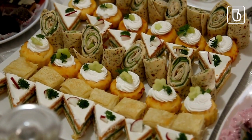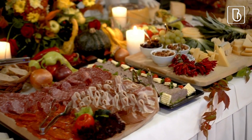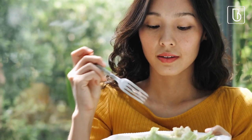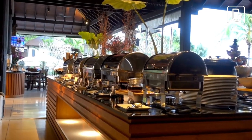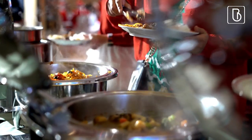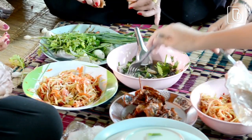Having a buffet-style menu at a bridal shower is great because it's informal and a relaxed way to serve food. It allows guests to choose what they want and how much they want, and it saves and reduces the need for servers. It's also a great way to accommodate guests with different dietary restrictions — with a variety of options, there's something for everyone, making it a great option for a bridal shower.